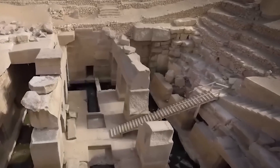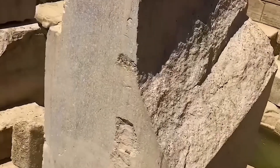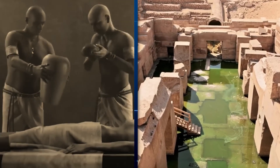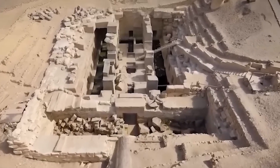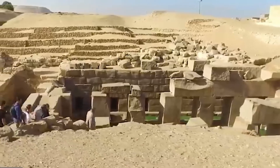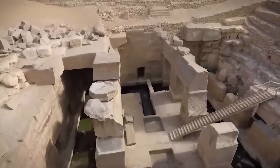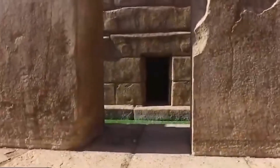The Osirion's subterranean layout is another significant deviation from standard Egyptian architectural practices. The entire structure lies approximately 15 feet below the current ground level. This has prompted some researchers to propose that the structure is considerably older than the currently accepted date, potentially predating the accumulation of sand and sediment over millennia — suggesting a construction date in a far earlier, perhaps pre-dynastic era.